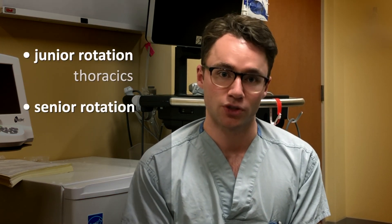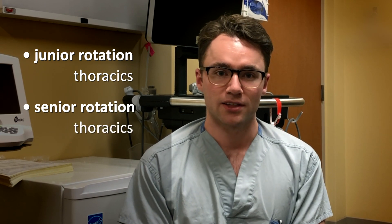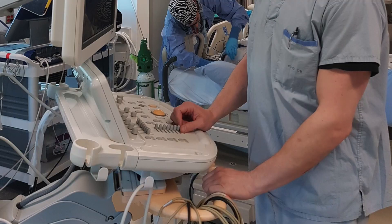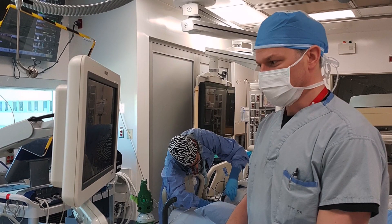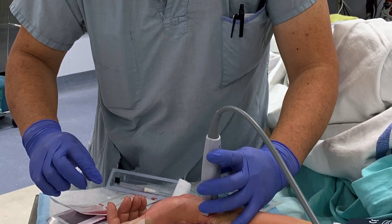The structure of the residency program in Calgary is great and does a great job supporting our learning. One way it does this is through both junior and senior rotations in subspecialties — so you'll do junior thoracics for a month and then senior thoracics for a month. In the junior rotation you practice the skills required to carry out an anesthetic, and in the senior rotation you return with a broader perspective on perioperative considerations, the coordination needed for complex patients, and a sense of ownership of the cases.